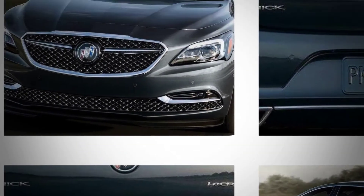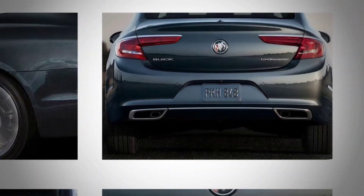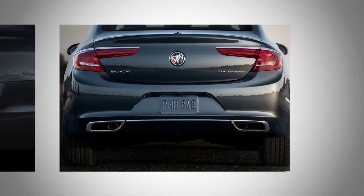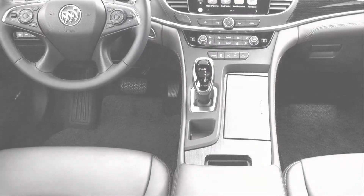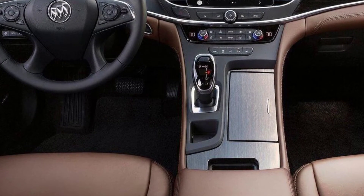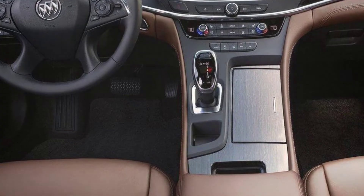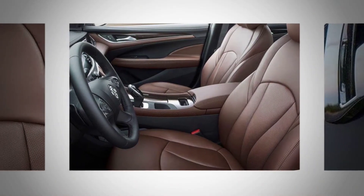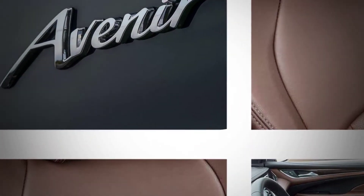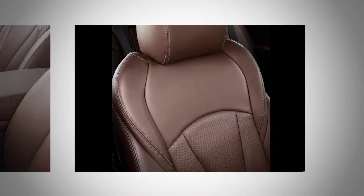The new 2018 LaCrosse Avenir does for Buick customers what the Park Avenue Ultra did when sedans with three-across bench seating were in vogue. Avenir script badges appear on the doors and sills and are embroidered into the headrests. Avenir-specific 19-inch wheels are standard, while 20-inch wheels come with adaptive dampers on the optional Dynamic Drive package. A new chestnut leather interior — a darker version of the current brandy color — is exclusive to Avenir models, although the seats in the LaCrosse don't have the white piping found in the Enclave Avenir.